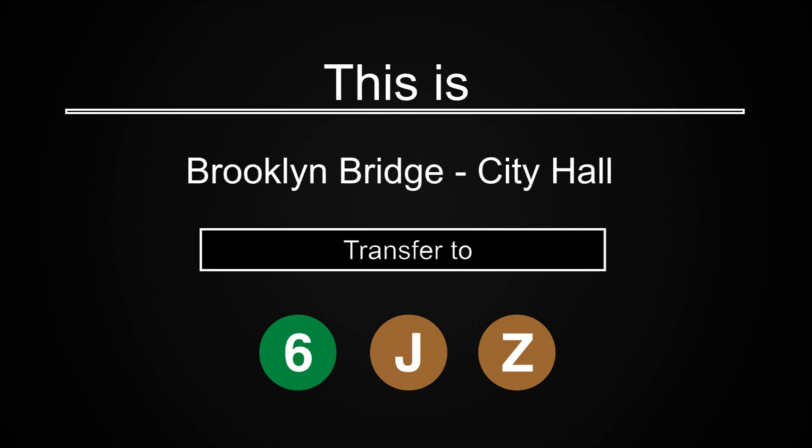This is Brooklyn Bridge City Hall. As you exit, please be careful of the gap between the platform and the train. Transfer is available to the 6, J, and Z trains.